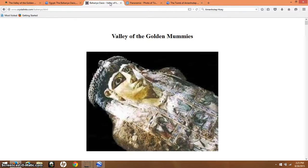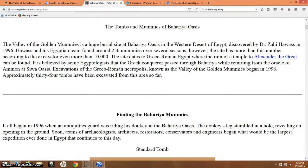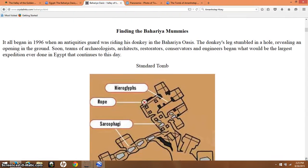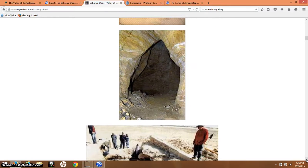Here are some more pictures, and this article talks about the Roman period, about 2,300 years ago. This is Crystal Links, and it talks about the discovery and Mr. Hawass. It says it all began in 1996 when an antiquities guard was riding his donkey in the Bahariya Oasis — the donkey's legs stumbled in a hole, revealing an opening in the ground. Soon, teams of archaeologists, architects, conservators, and engineers began what would be the largest expedition ever done in Egypt, and it continues to this day.